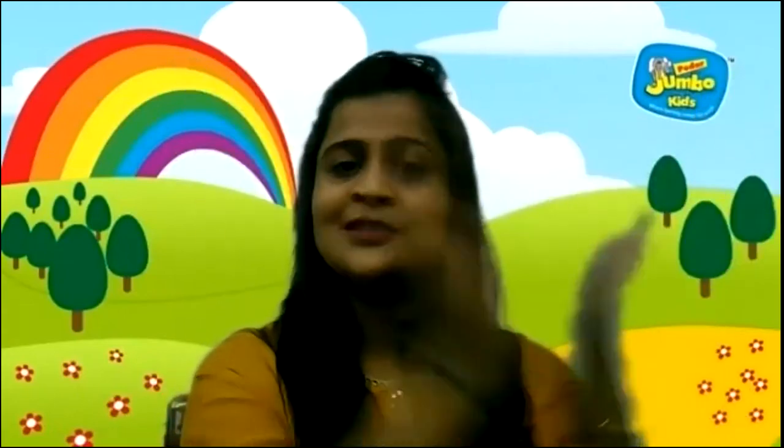Ready? So, 1 — snap your finger one time. 2 — clap your hands. 3, 3, 3. 4. 1, 2, 3, 4, 5. 1, 2, 3, 4, 5. Super. 6. 1, 2, 3, 4, 5, 6. Fantastic children! Now 7. 1, 2, 3, 4, 5, 6, 7. Now 8. 1, 2, 3, 4, 5, 6, 7, 8. Very good. Now 9. 1, 2, 3, 4, 5, 6, 7, 8, 9. And now 10. 1, 2, 3, 4, 5, 6, 7, 8, 9, 10. Fantastic!